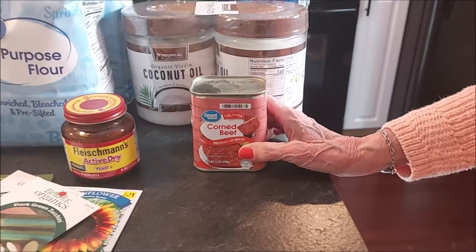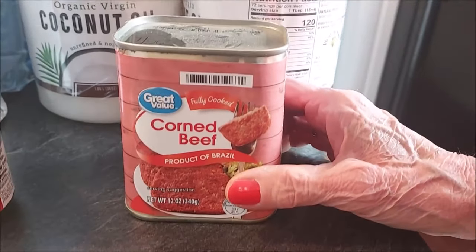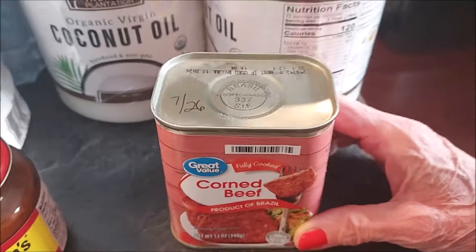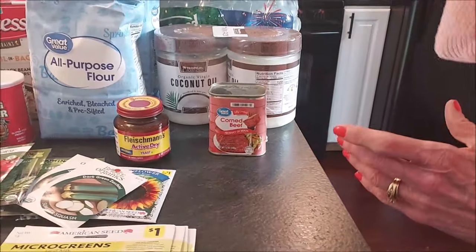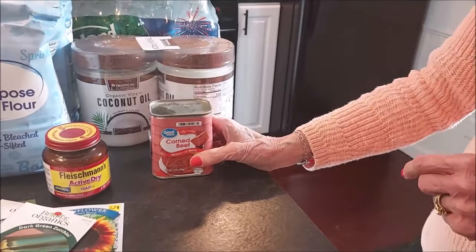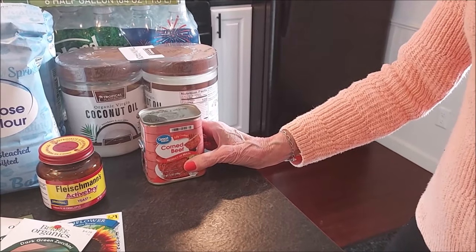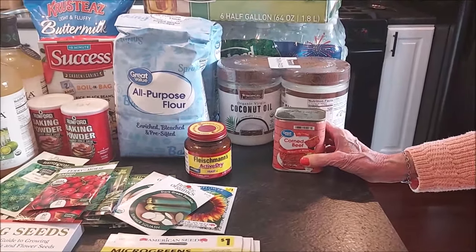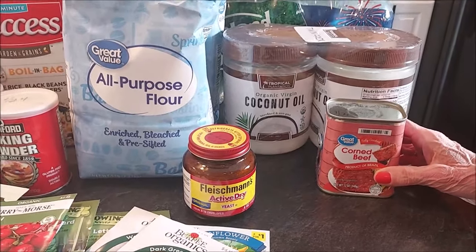Got some corned beef to add to our meat preps. This is good until 7/26. I had heard that the canned hams — the ones that come in an oval-shaped ham can — nobody was finding them in the stores anymore, and I did not see any at Walmart. So I'm glad I had stocked up on a few of those a few months back.